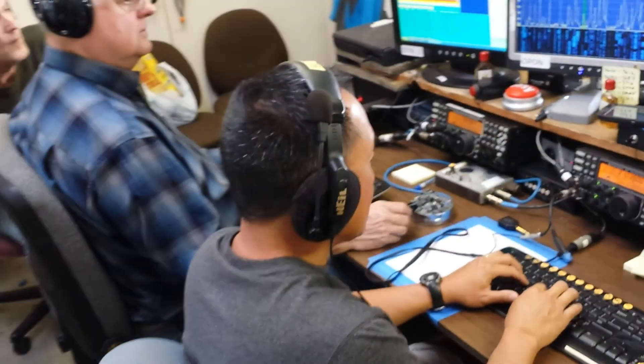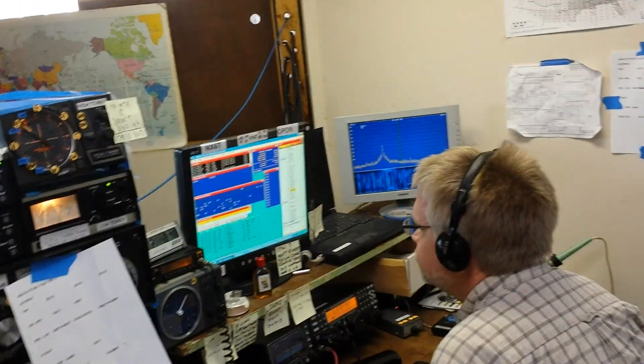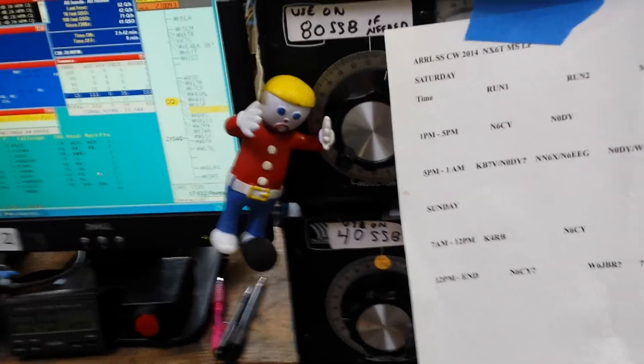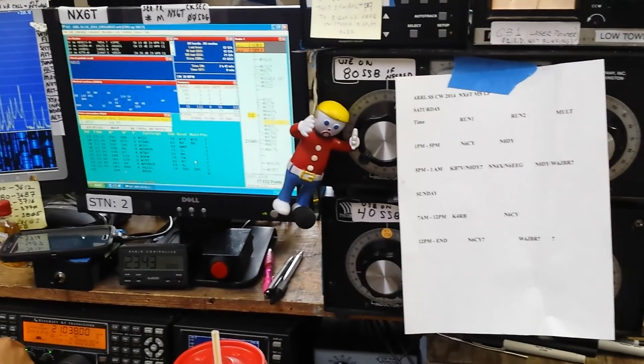Today we have N0DY resting, KV7V on run one, N6CY on run two, N6EEG on the mult, N6KI at the mic, and Mr. Bill who's waiting to start trouble. So there you go — the NX6T effort today. Good luck in the contest.